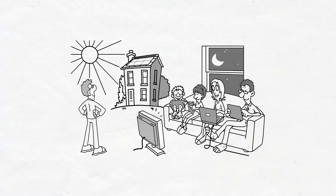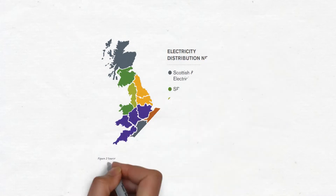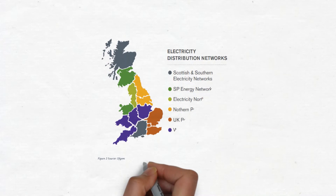In Great Britain there are six distribution network operators, also known as DNOs, covering 14 geographical locations.